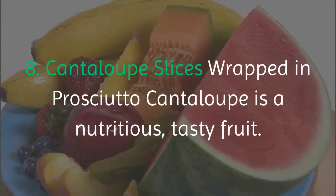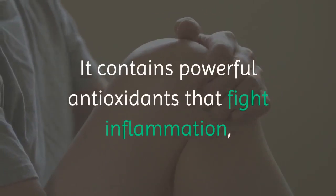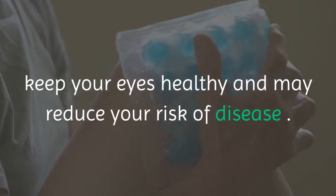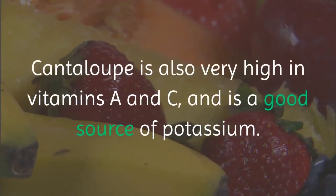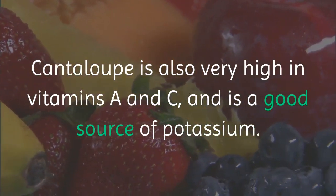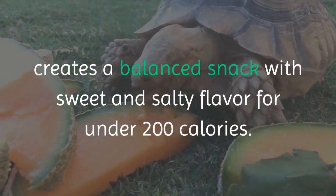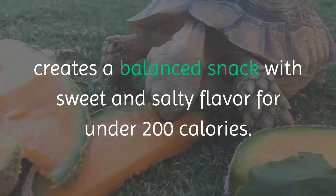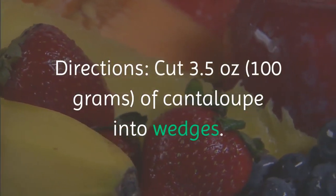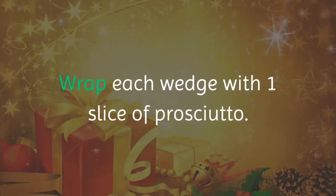8. Cantaloupe Slices Wrapped in Prosciutto. Cantaloupe is a nutritious, tasty fruit. It contains powerful antioxidants that fight inflammation, keep your eyes healthy, and may reduce your risk of disease. Cantaloupe is also very high in vitamins A and C and is a good source of potassium. Combining cantaloupe with prosciutto creates a balanced snack with sweet and salty flavor for under 200 calories. Cut 3.5 ounces of cantaloupe into wedges and wrap each wedge with one slice of prosciutto.